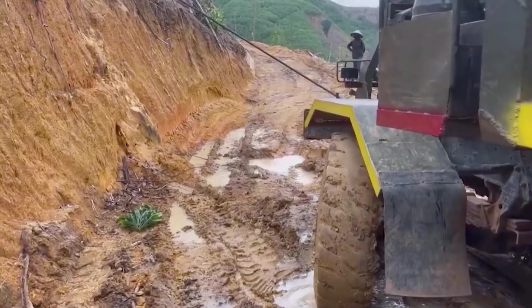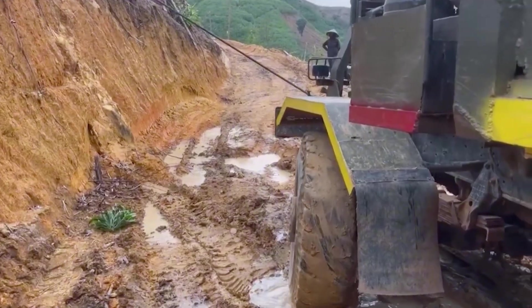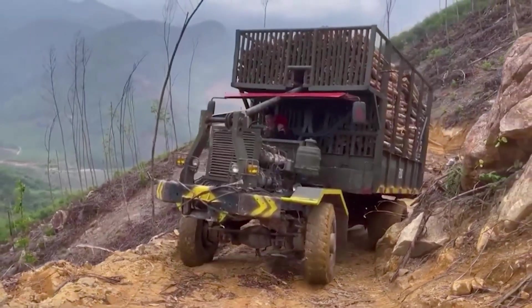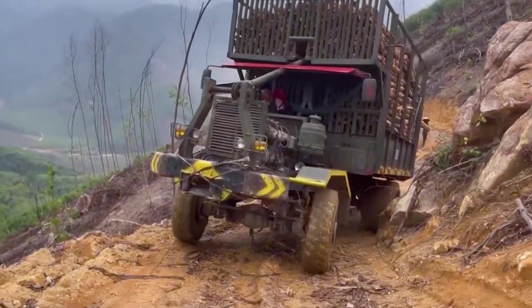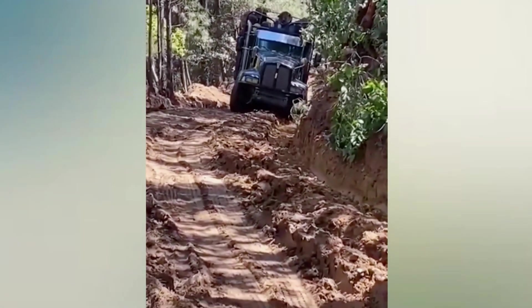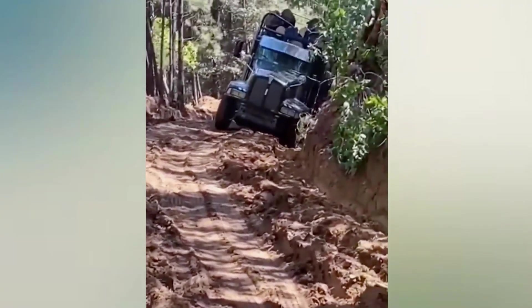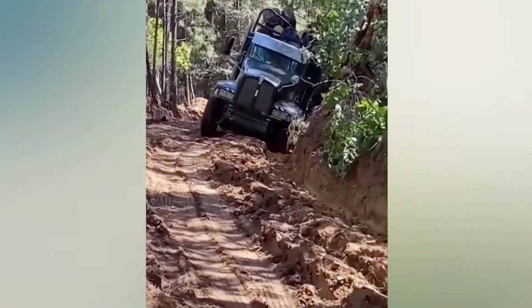If it were my father, he would have left when he saw this road. Machines are really interesting.